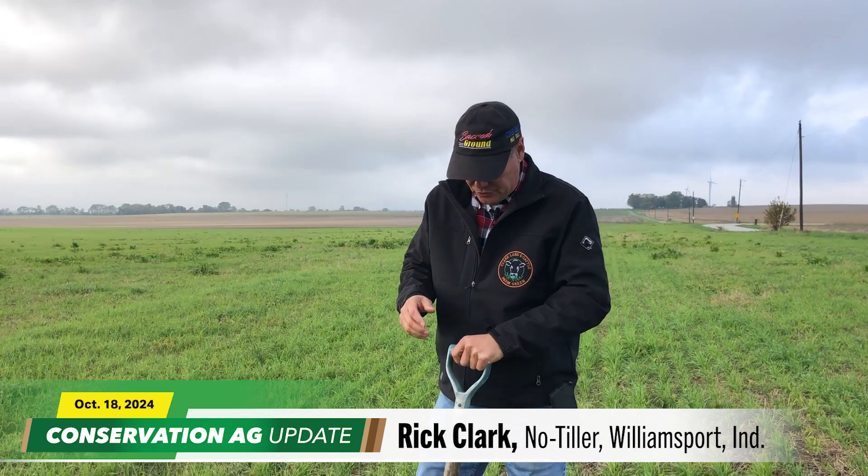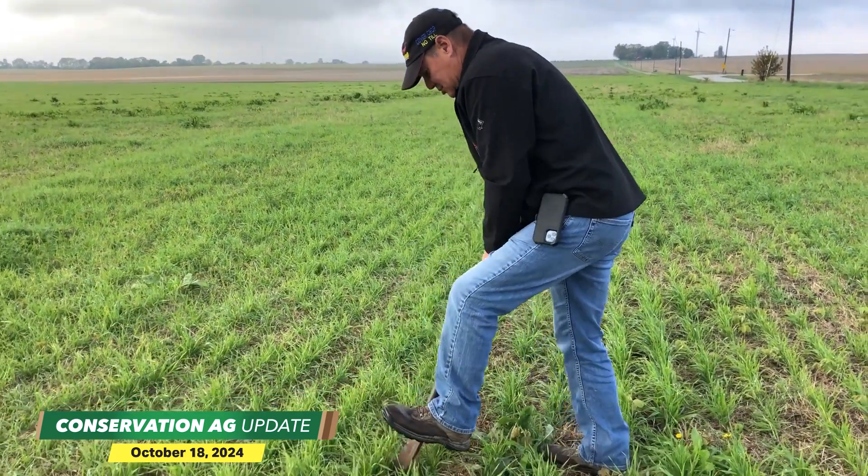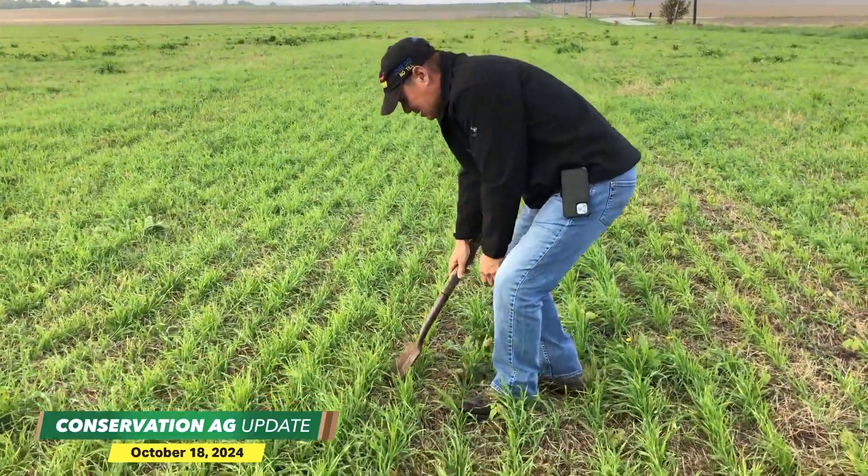We've put wheat in this field, and this field is also going to be part of an ongoing experiment where we're going to come back before the ground freezes and plant yellow field peas that are cold tolerant. Then next spring or early summer, we will harvest the wheat and the peas together and then separate them. I think this is the future of what we're going to be doing more and more on this farm. Look how easy that goes in.